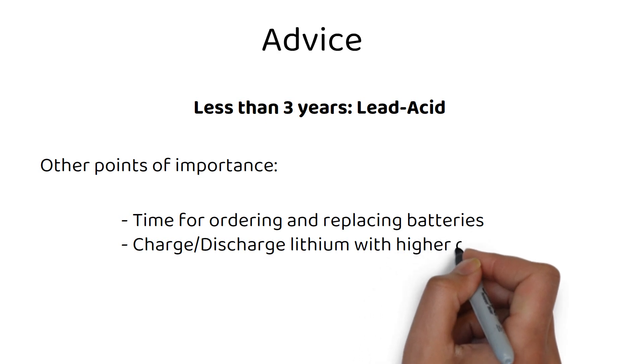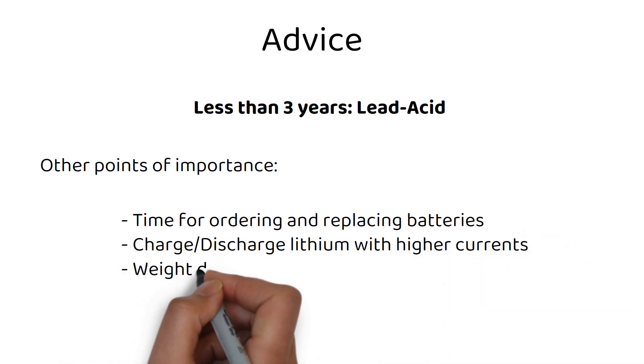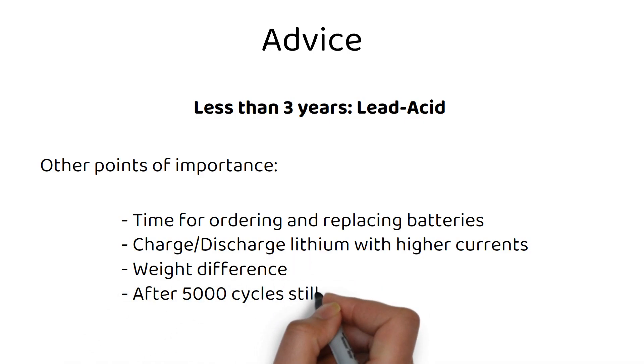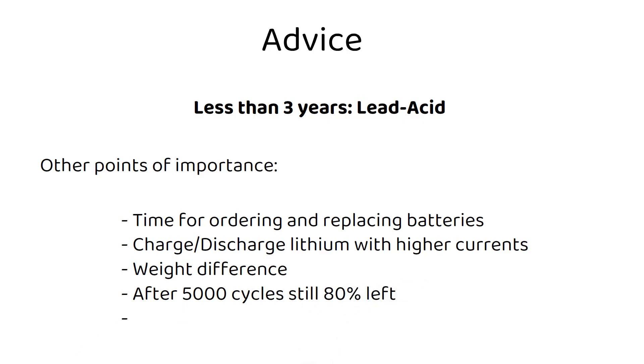Lithium batteries weigh significantly less. After those 5000 cycles, the battery still has 80% of its capacity left, so you can continue using it. 5000 cycles is about 13 years if you cycle the battery every day. However, not every battery will last longer than 10 years due to the battery management system (BMS) inside — some will die before 10 years, and some will last longer than 15. Even if a lithium battery only lasts 10 years, it would still be 30% of the cost of lead acid.